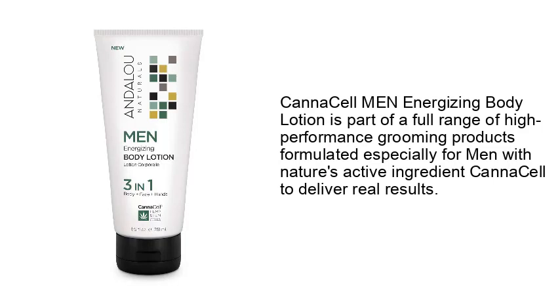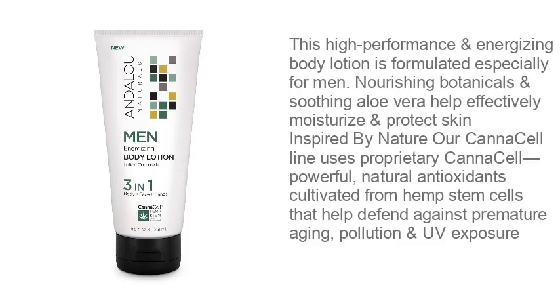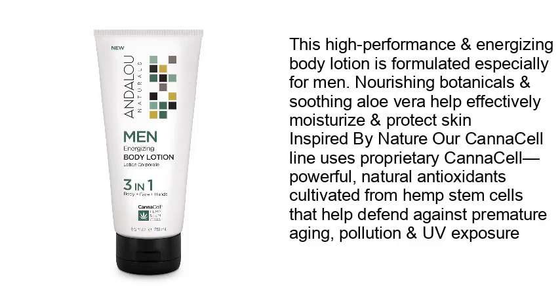And Blue Naturals Men Energizing Body Lotion is part of a full range of high-performance grooming products formulated especially for men with nature's active ingredient, canna cell, to deliver real results. Nourishing botanicals and soothing aloe help effectively moisturize and protect skin. Their proprietary canna cell uses powerful natural antioxidants cultivated from hemp stem cells that help defend against premature aging, pollution, and UV exposure.